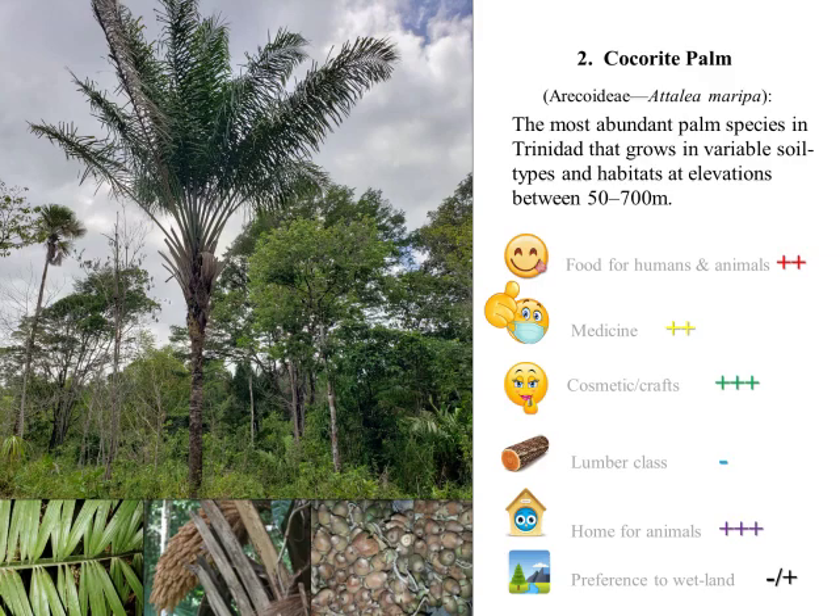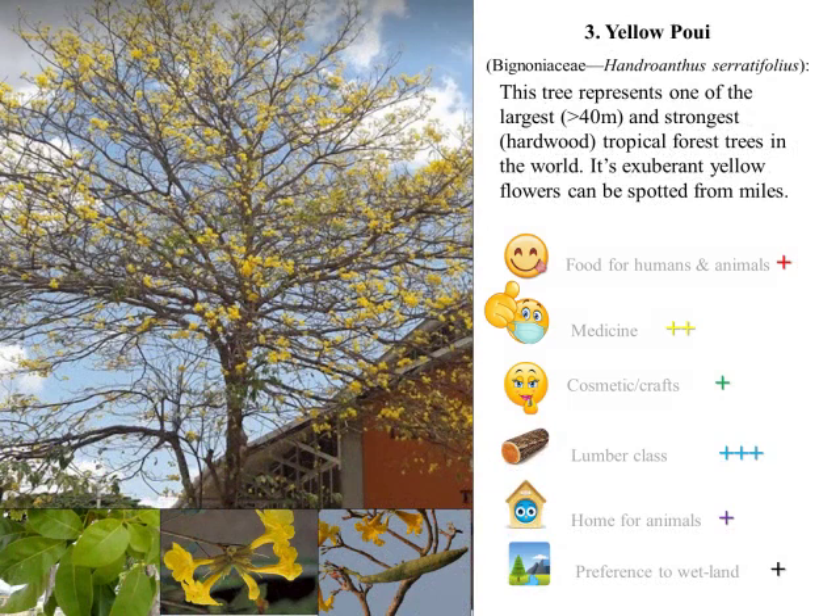Number three: the yellow pui, or Androanthus serratifolius, has numerous medicinal usages. Most people do not know that the bark can be used as an antidote against certain snake poisons.